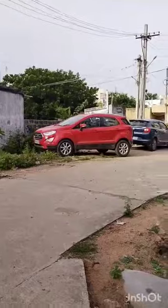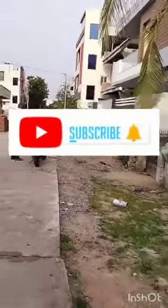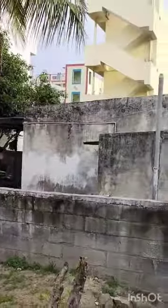This property is a great place. If you are interested in this property, please click on the bell icon and share with your family and friends.